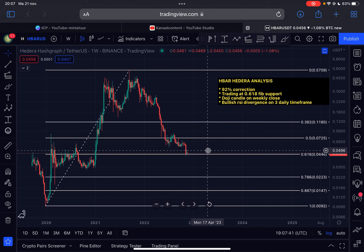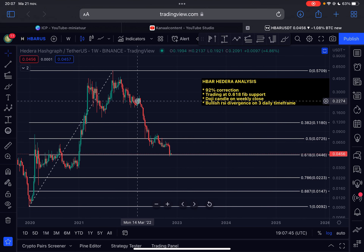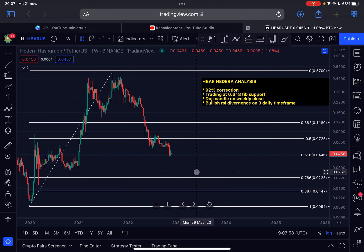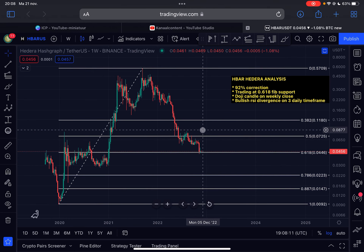When am I bullish on this chart? First of all, we need to break above the 0.5 Fibonacci level at around 7.2 cents. If we test this level from below and get rejected, it's definitely possible that the bear market is still ongoing and we will form lower lows for HBAR. But what I want to see is a break above this level and a flip into support — then I think we have confirmed an uptrend on the weekly time frame for HBAR.